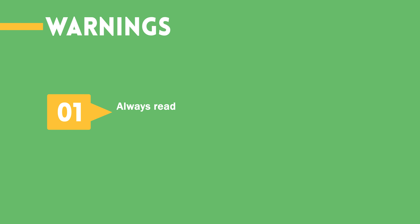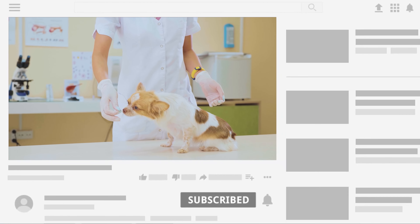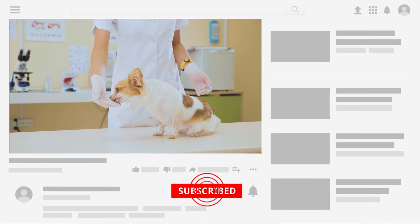Warnings: Always read the safety information and follow the instructions on any pesticides or insecticides you use. Choose the method that works best for you and your situation, and enjoy a flea-free home.